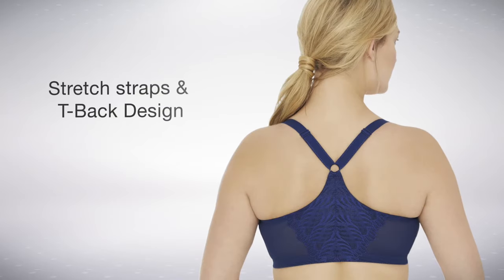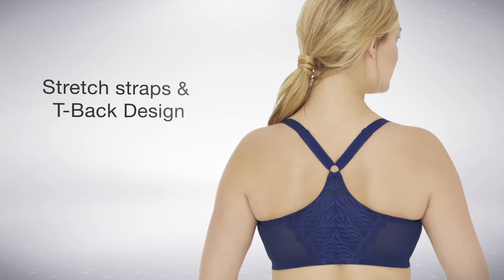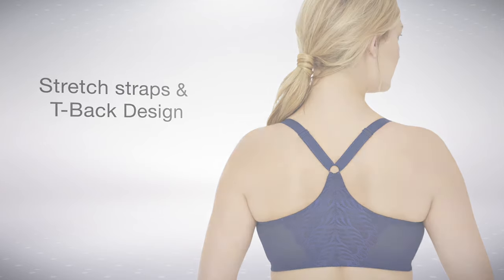Elastic straps are adjustable in the back and the eye-catching tee-back design complete the fashionable look of this bra.